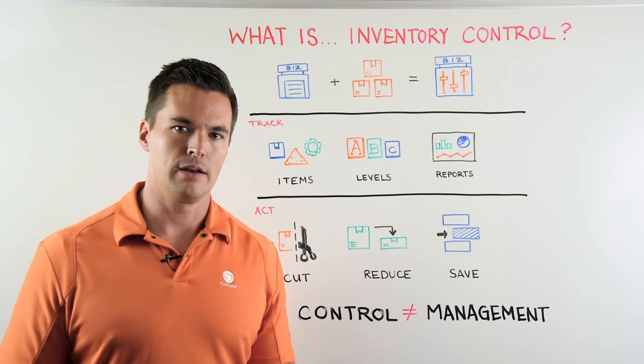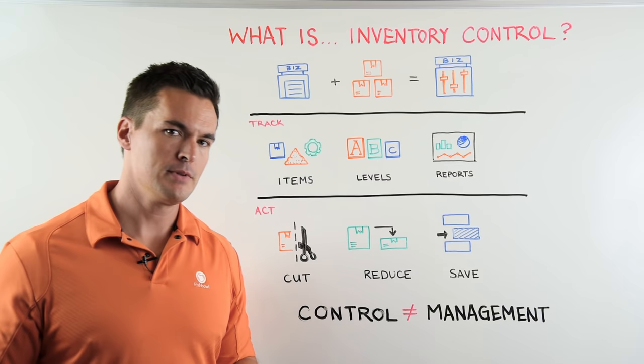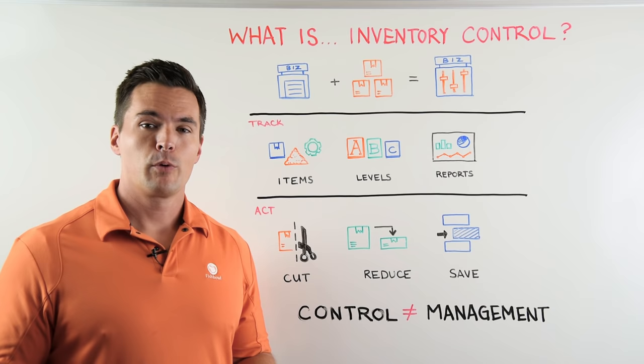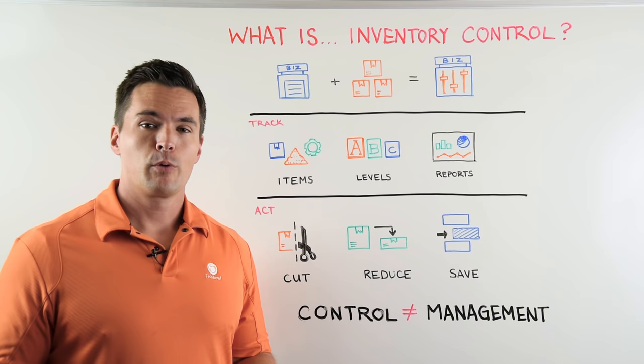Now if you want something that is able to both use inventory control and inventory management for your business, you should check out Fishbowl. It's the whole kit and caboodle in one package. Who says kit and caboodle anymore? I don't know. But that's this Whiteboard Wednesday. I'm James. Thanks.